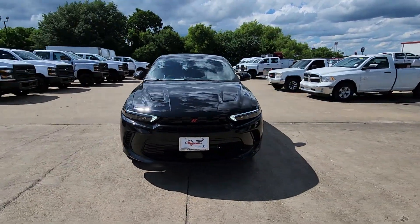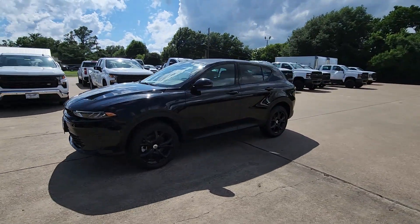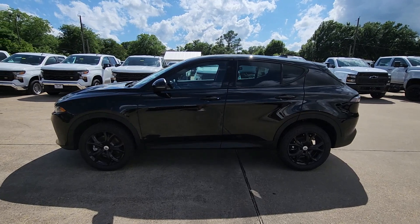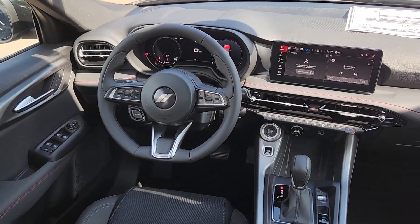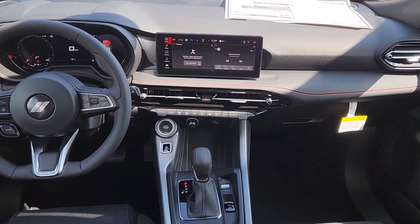These are just some of the great options this vehicle comes with: heated steering wheel, Apple CarPlay and/or Android Auto, touchscreen infotainment system, keyless entry, backup camera, remote engine start, heated mirrors, satellite radio, lane-keeping assist, aluminum wheels.